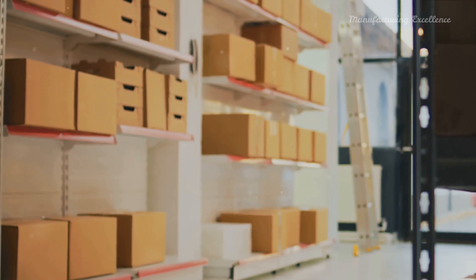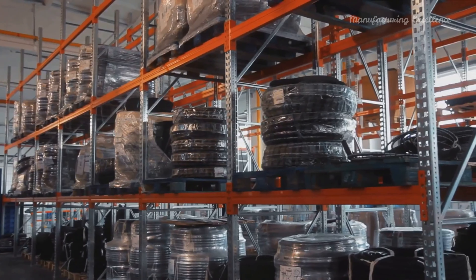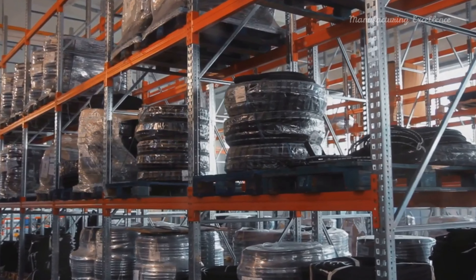Cartons are packed into cases for shipping, each case holding a specific number of cartons. Finally, the cases are distributed to wholesalers and retailers, eventually reaching the consumer.